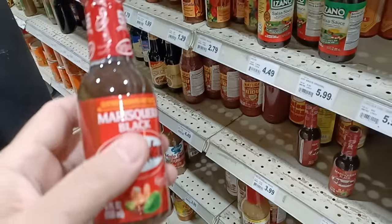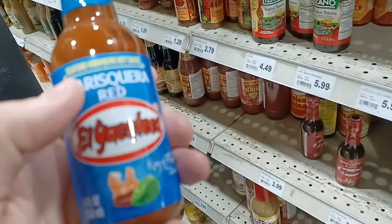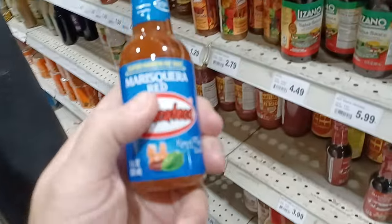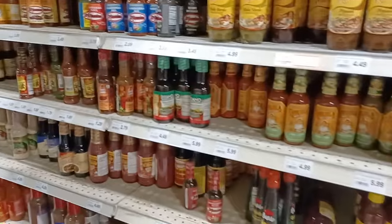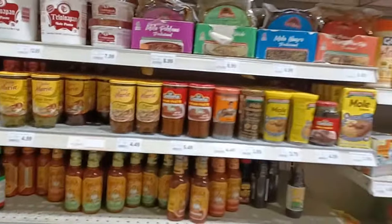My camera's not focusing well — or maybe I can't see well this morning. The seafood habanero hot sauce — they must be like a cocktail sauce. OK, that explains some things. There's Cholula and mohos and all that.